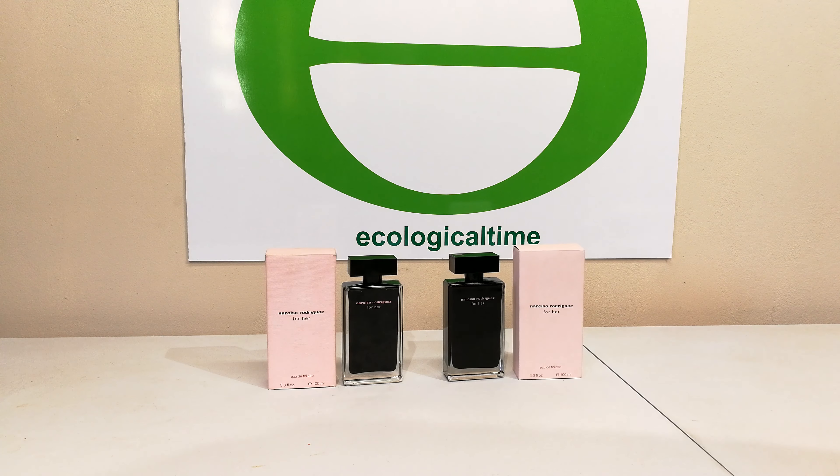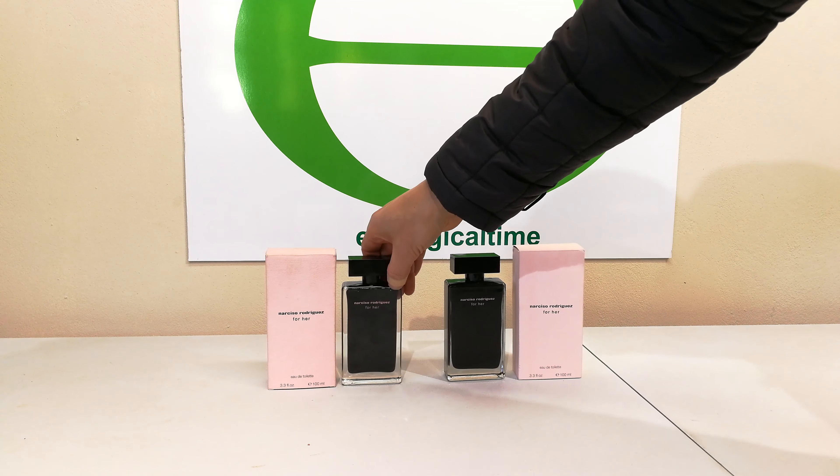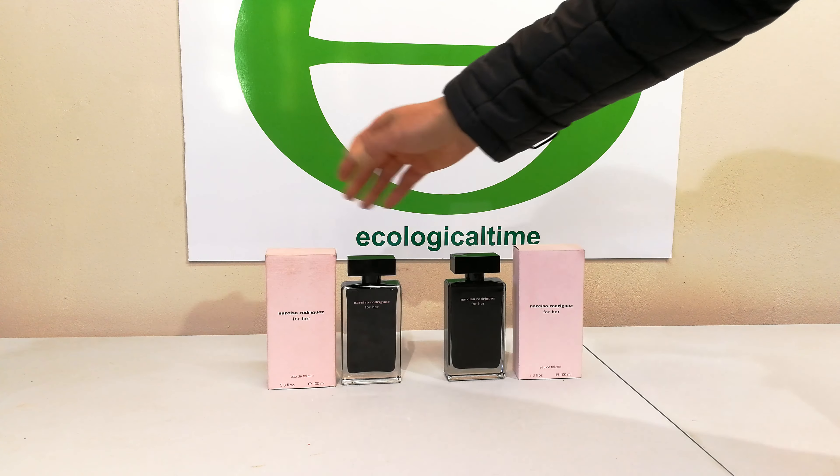Hi, in this video I have two fragrances — you can see they look the same. This is the Narciso Rodriguez range of perfumes or fragrances; this happens to be the Eau de Toilette version. Funny enough, on the left this is the one my wife has been wearing for many years.